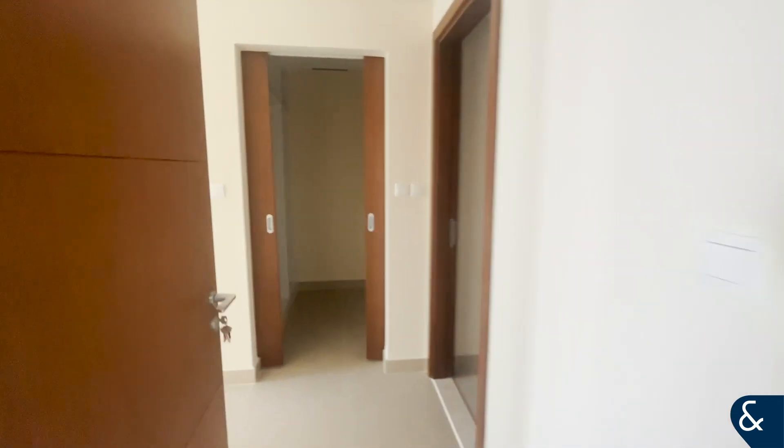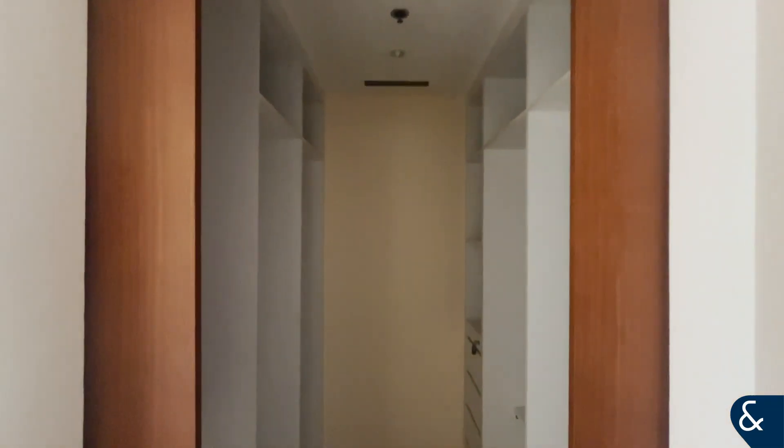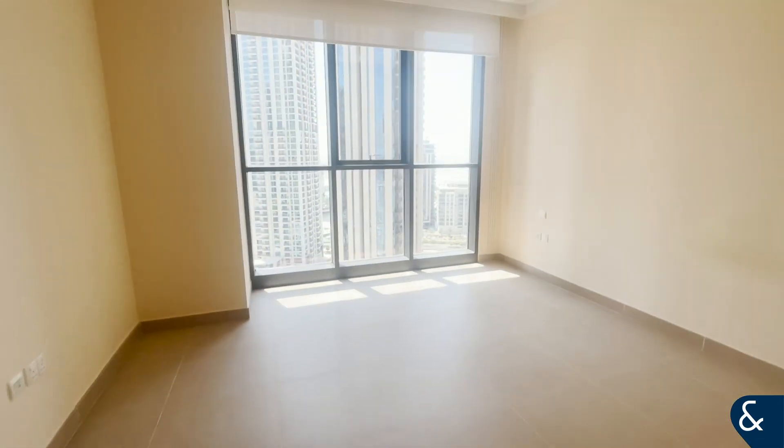And then we go into the bedroom. So from here, you have the bedroom there, a walk-in closet space here, and then just from another angle.